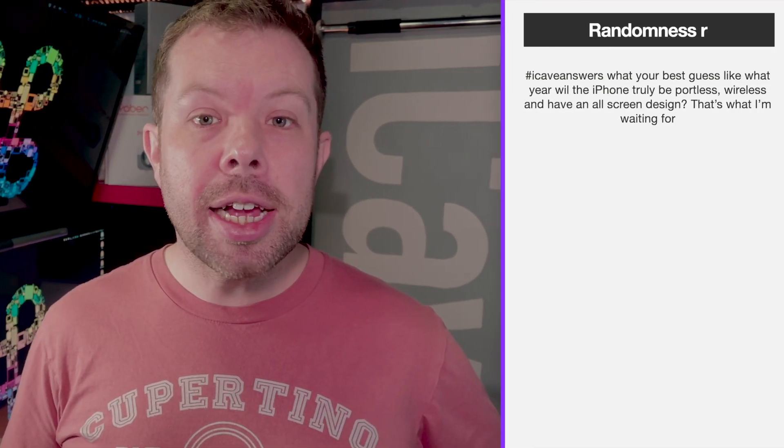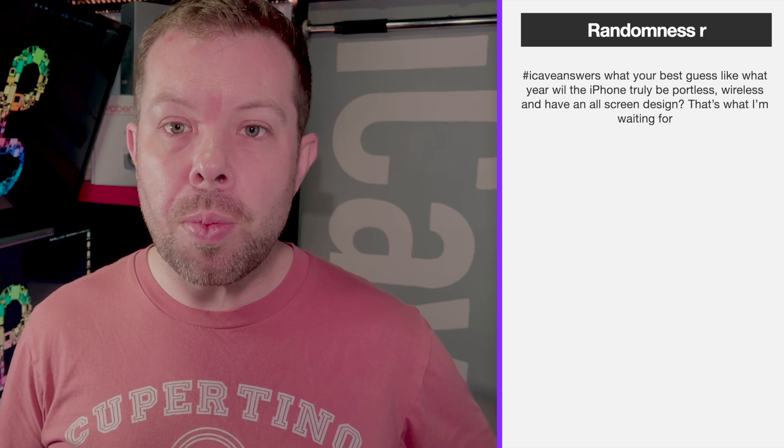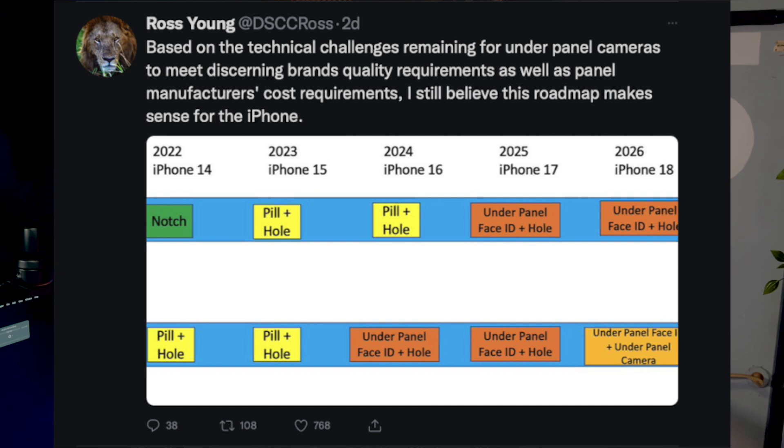Randomness R asks: what year will the iPhone be truly portless with an all-screen design? Current roadmaps for losing the FaceTime camera and Face ID behind the display point to around 2026, and I'm still not confident they'll get there. There's a massive issue taking photographs through a display — stuff in the way reduces the light that comes through. Apple's ISP image signal processing may be able to process and replace missing pixel data by then. But 2026 is looking like the first time we'll see a full-screen iPhone without notches, and by then we'll almost certainly be fully wireless too.